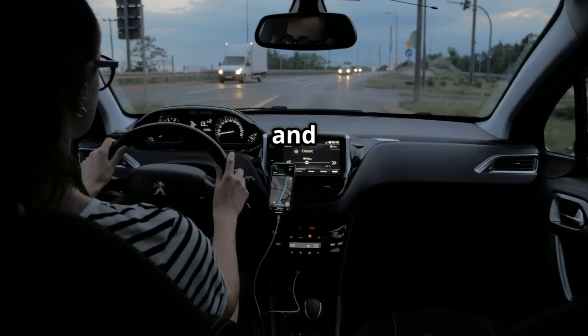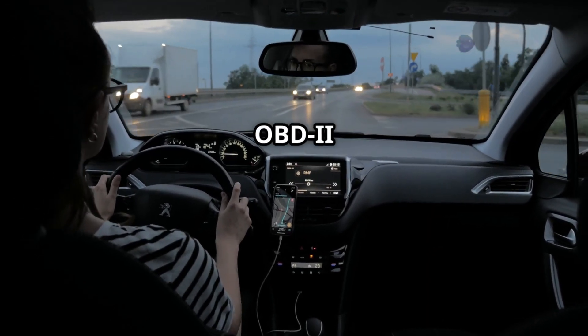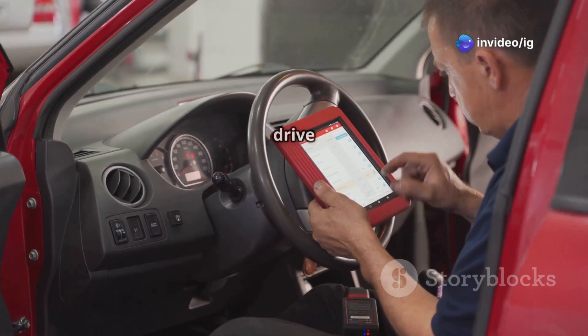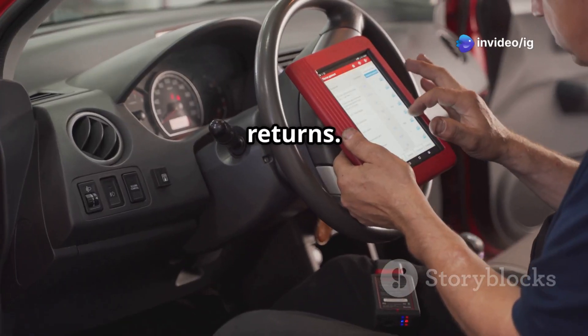Step four: reset the code and go for a test drive. Use an OBD2 scanner to clear the P0113 code, then drive the car and check if the code returns.